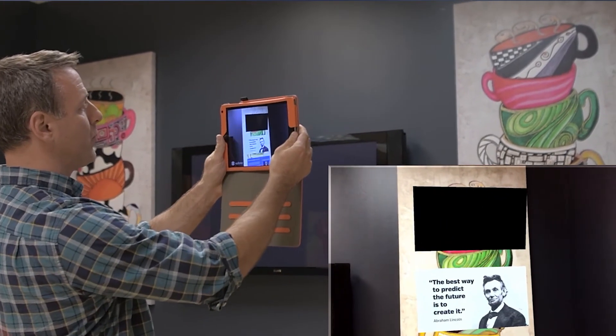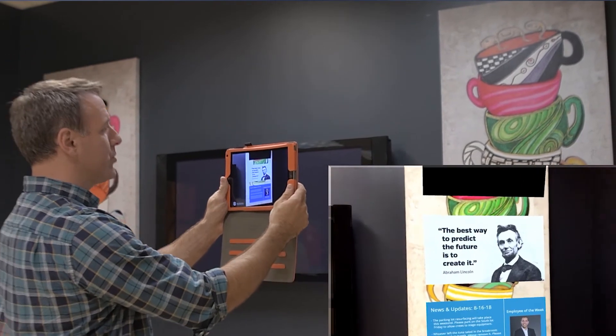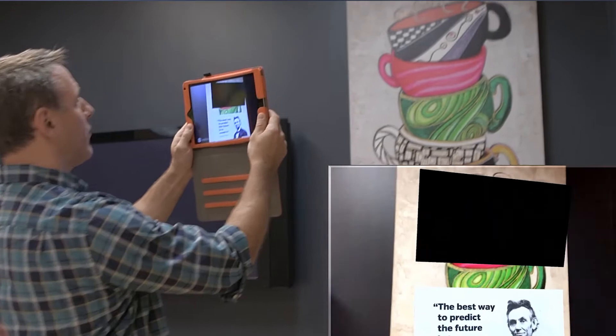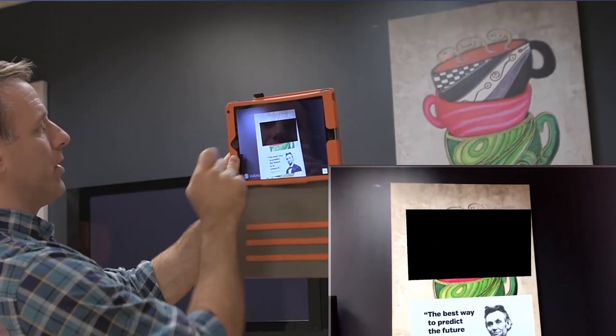For example, as part of an onboarding program, a learner could use their tablet to scan a poster in front of them to bring up a video about the organization's history, culture, and values.